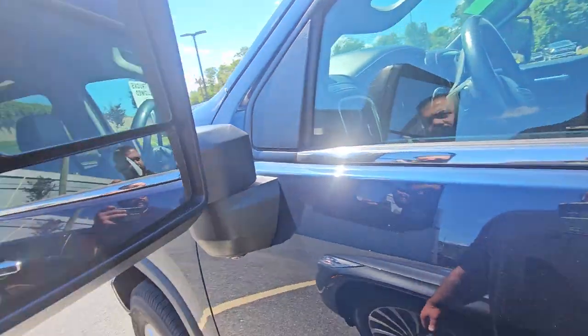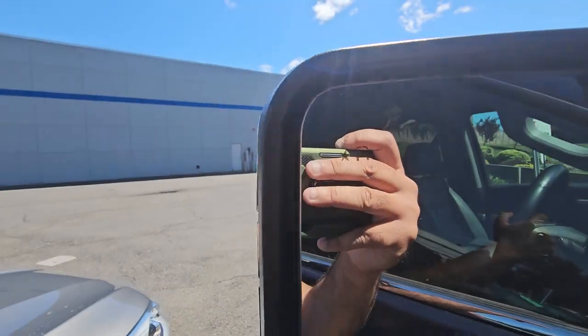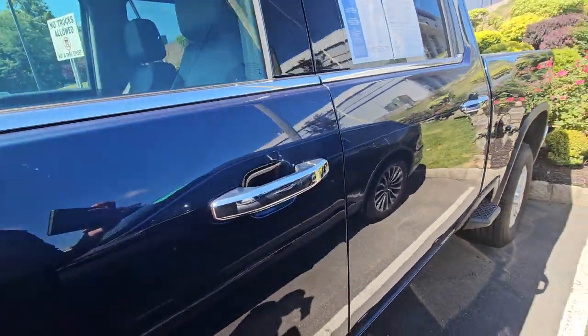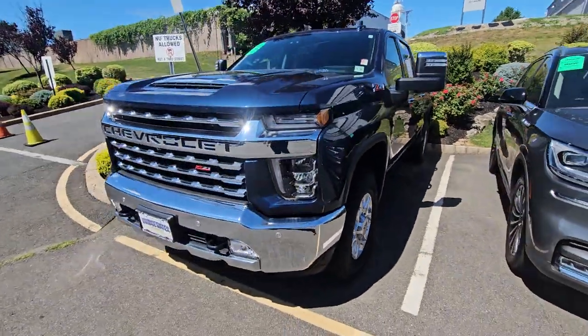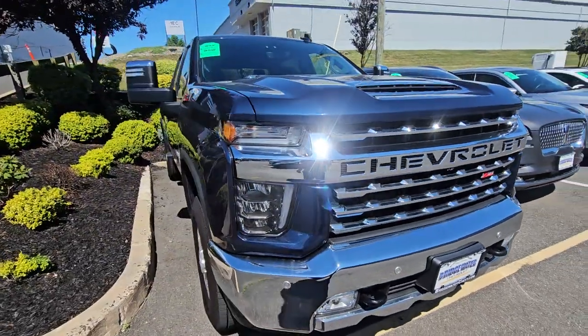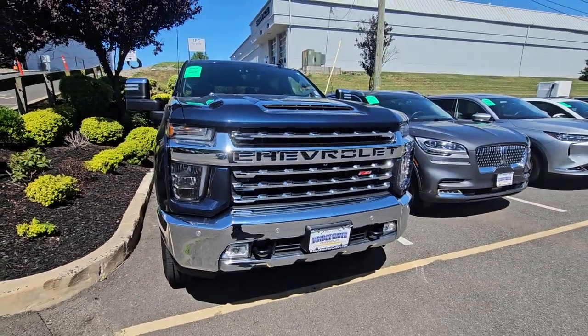They have the built-in blind spot detection right here, as you can see — very nice truck. I'll be happy to show it to you and help you test drive it. Hopefully you enjoy the video and it changes your mind. I'd love the opportunity to earn your business. My direct number is 732-218-2697. Once again, Saeed Naqvi here reaching out to you from Bridgewater Chevrolet.